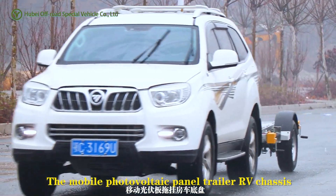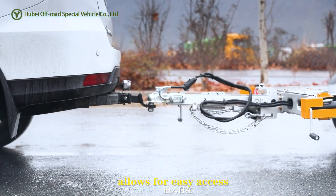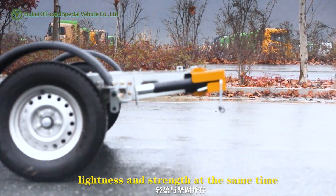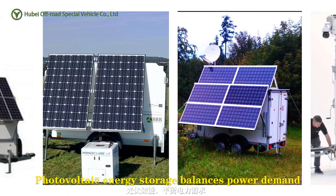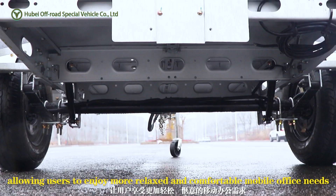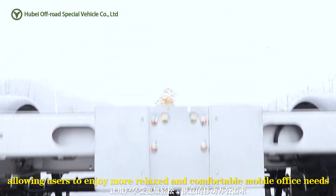The mobile photovoltaic panel trailer RV chassis allows for easy access, lightness and strength at the same time. Photovoltaic energy storage balances power demand, allowing users to enjoy more relaxed and comfortable mobile office needs.